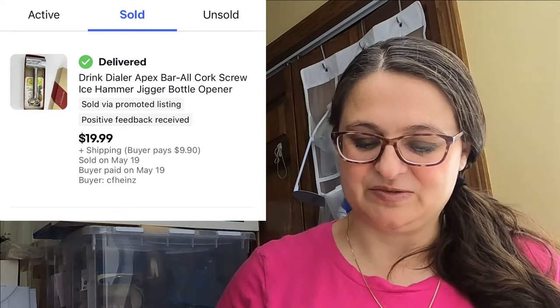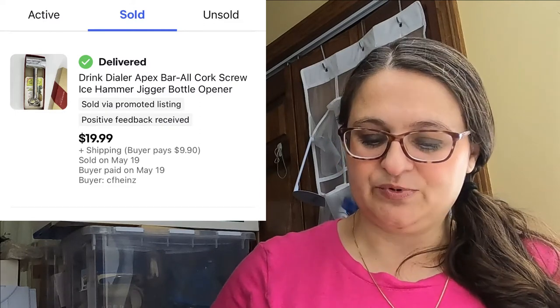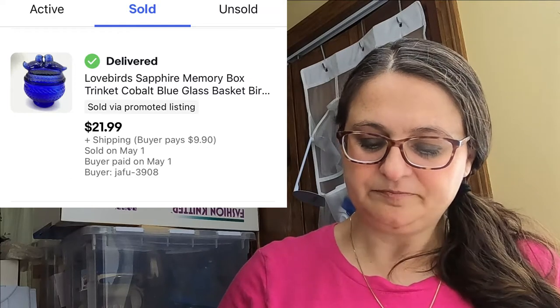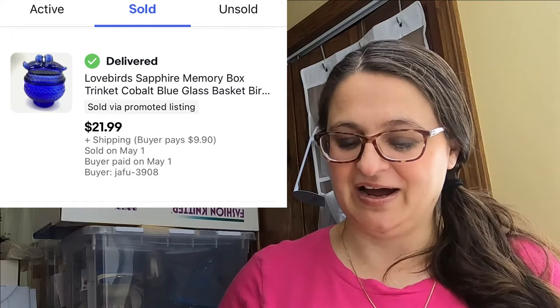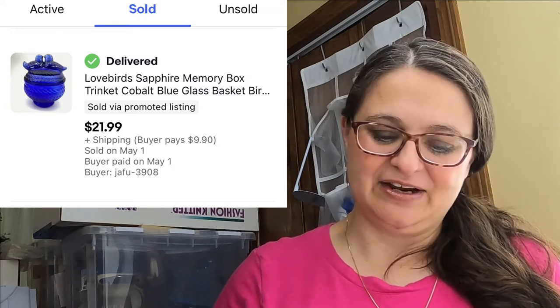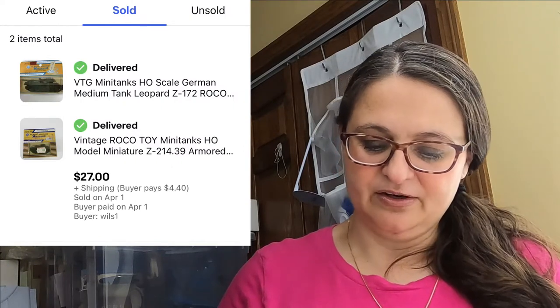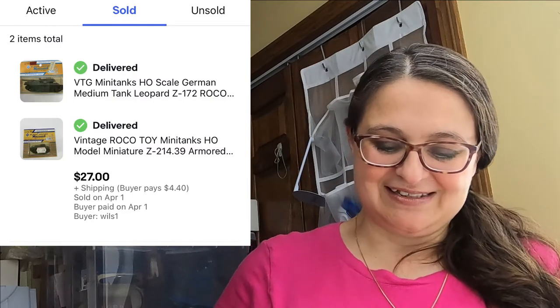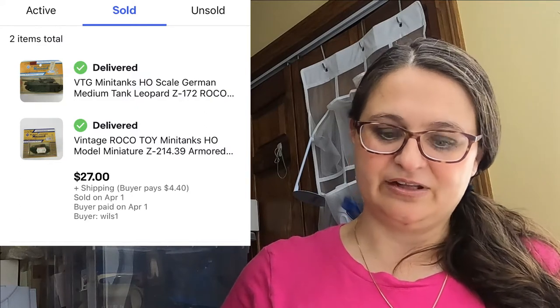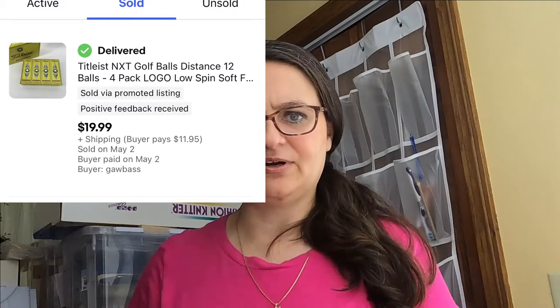Up next was a vintage drink dialer, sold for $20 plus shipping — vintage barware is pretty hot right now, especially mid-century modern. Next, a lovebirds sapphire memory box — I wasn't sure if it was a trinket box, memory box, or urn, so I listed all those possibilities in the title — sold for $21.99. Next, a buyer purchased two HO-size train accessory pieces together — vintage tank pieces from a German store — for a total of $27. From an estate sale garage, a brand new box of golf balls picked up for a buck sold for $19.99 plus shipping.